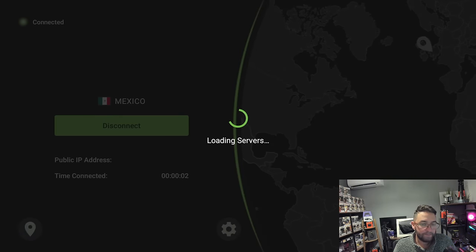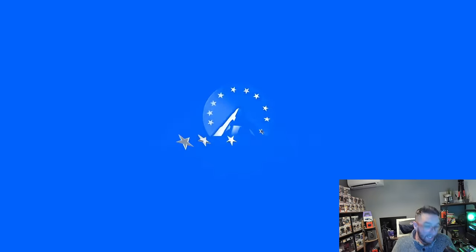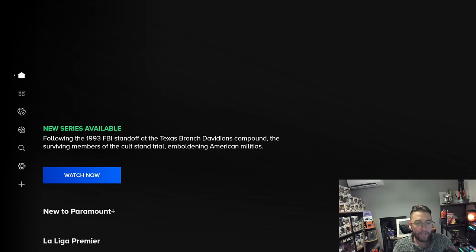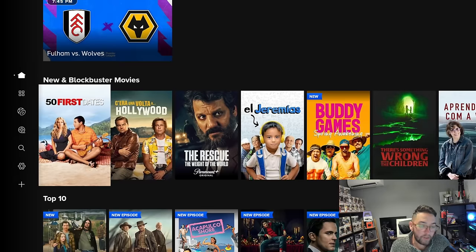Let's get connected. Once we're connected to Mexico, we can now reload our Paramount Plus. As it reloads, we can see we actually have different content. I'll go back into my profile — it's still my account — and what we get now is all this content, but we also get Premier League football. This isn't something we get in the UK on our Paramount Plus, but in Mexico you do.